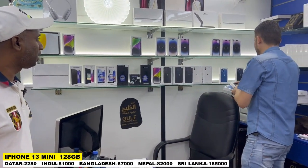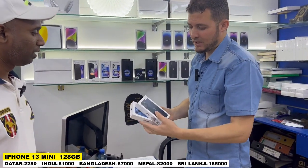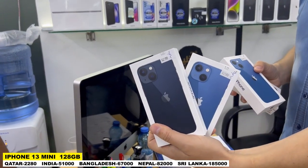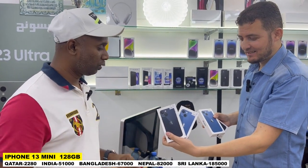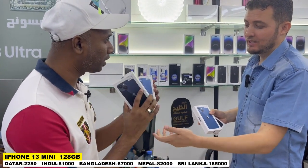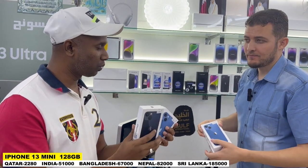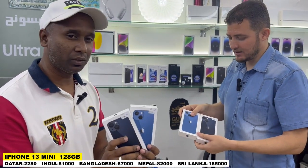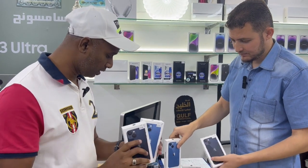Another one — iPhone 13 Mini. We have only two colors: black and blue. 13 Mini, 128 GB. iPhone 13 Mini is not easily available. You cannot find it anywhere, but we have some stock here. How much is the price? iPhone 13 Mini, 128 GB — 2,280 Riyal. You buy this, get this free.